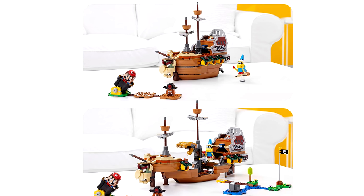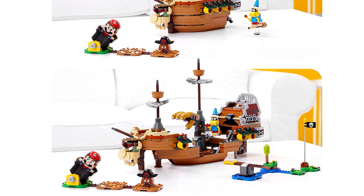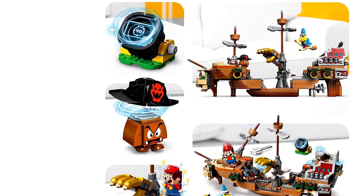Not only does the chunkier build of the ship exterior look good on display, you can slide parts of the side out to get a better look at the interior, which has a Bowser hand to beat. And then there's a 90-second starter cannon, which I'm guessing will invoke airship music — a nice touch.